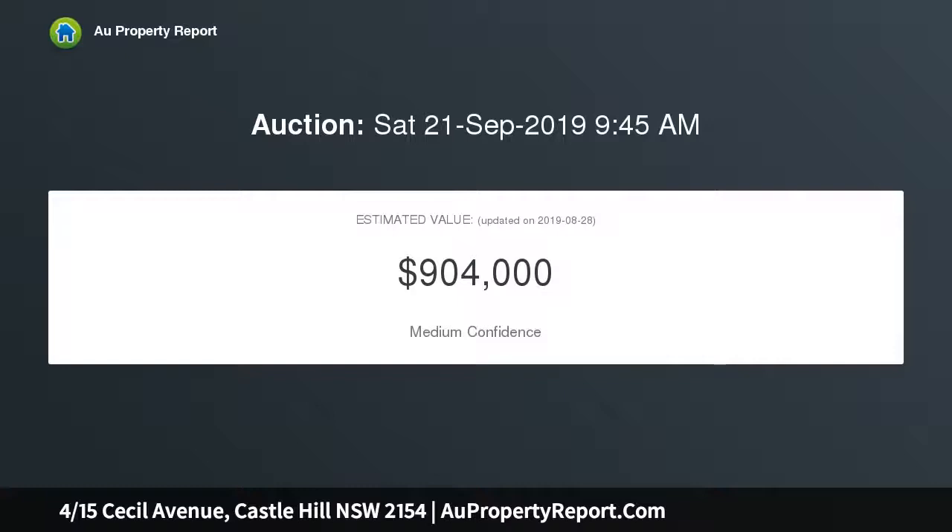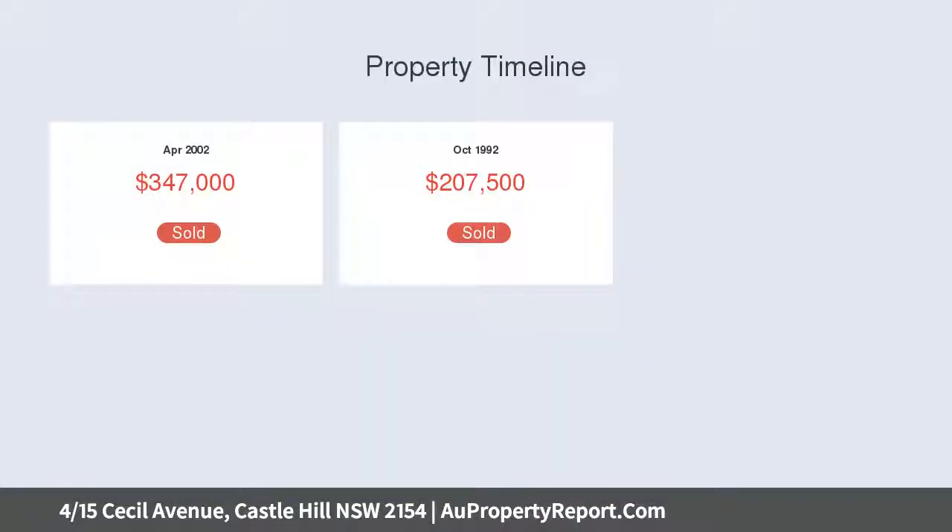Spacious open plan living and dining area on the first floor, double sliding glass doors to the north-facing covered balcony. The quiet rear courtyard embraces private garden surrounds, and the large bright kitchen features a dishwasher and breakfast bar.